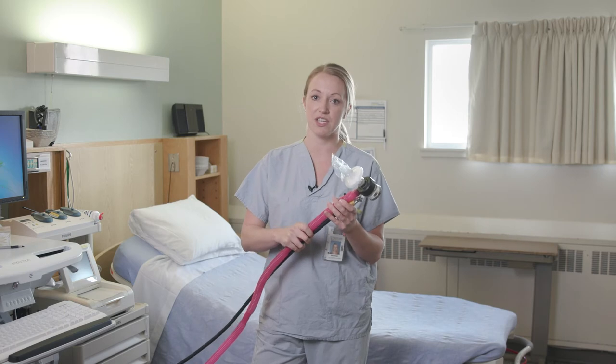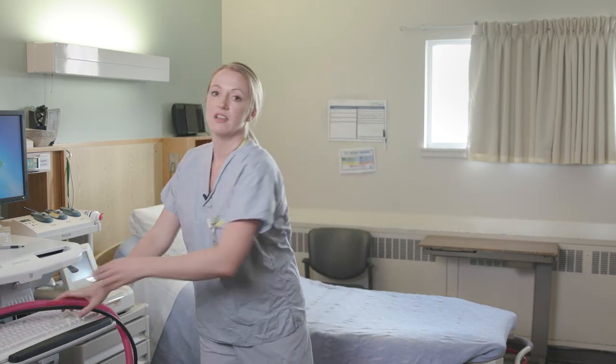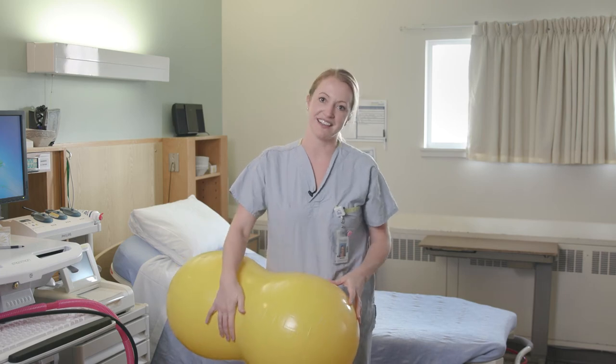Here is the Entonox, or laughing gas, that you may want to use. We also have a portable Entonox if you want to move around the room while in labour or if you want to take a bath. You will have access to a stability ball, a peanut ball, a stool and a bar if you desire.